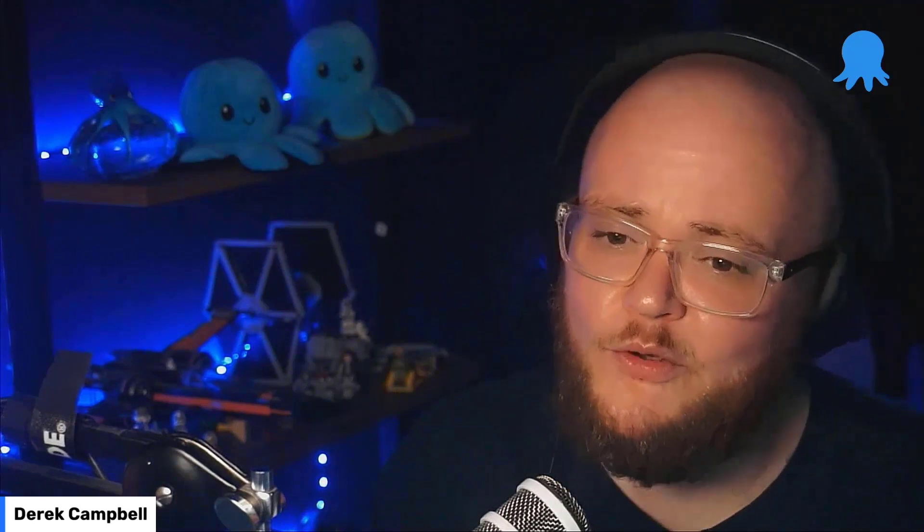Hello everyone. Welcome to today's special announcement video. Octopus Deploy had a huge 2021. We started the year by taking on some investment. Later in the year, we released Configure as Code into beta. We opened our brand new office on the South Bank in Brisbane. And whilst all that was happening, in the background, we were working on our very first acquisition.